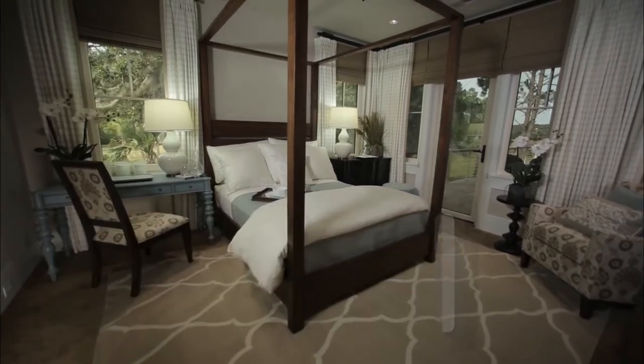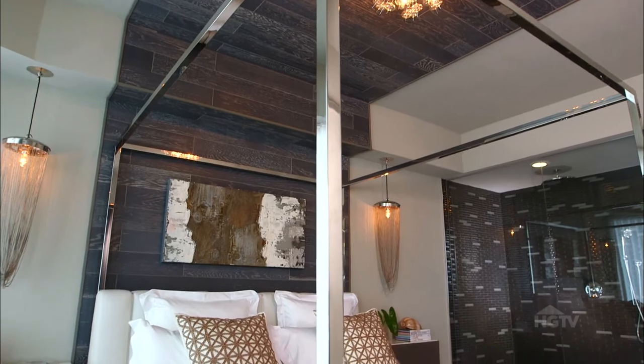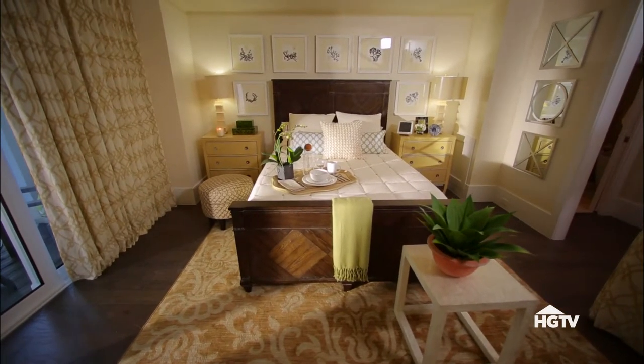From gorgeous poster or canopy beds to wall installations, you can easily make where you sleep the most stunning space in your house. Here are three stylish and beautiful options.